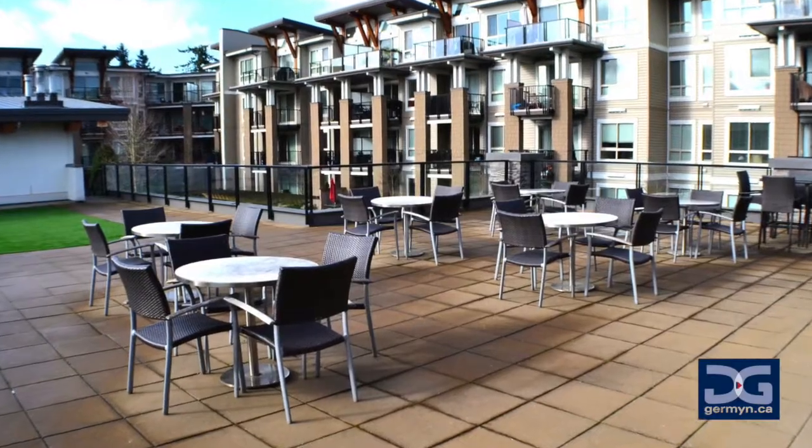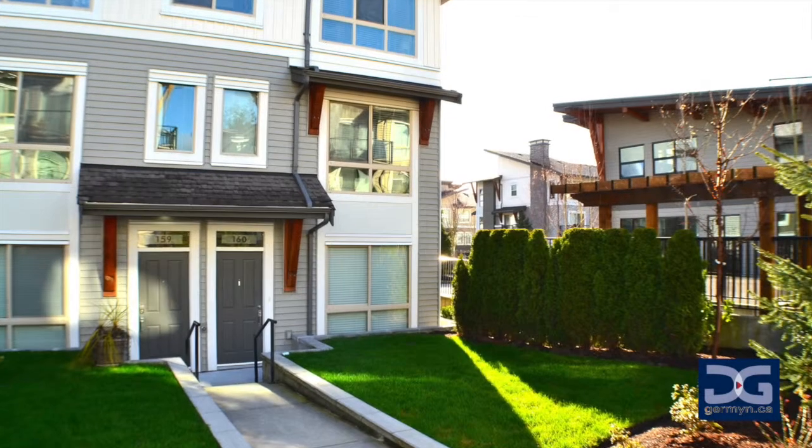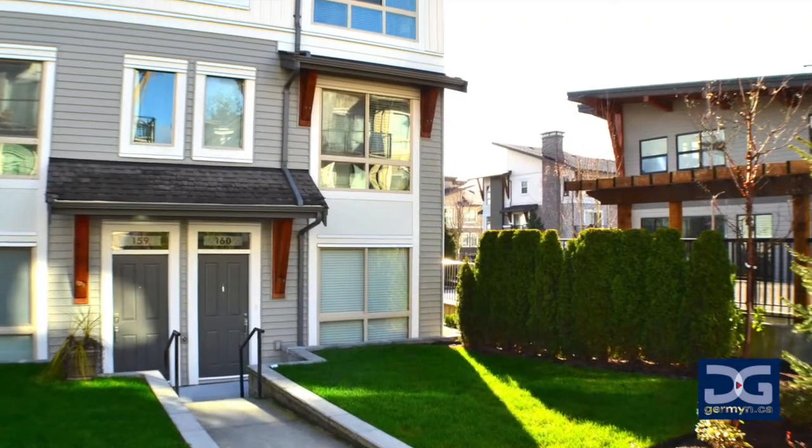If your friends weren't impressed before, they will be now. This former show home will not last long, so don't miss your chance to get one of the premier townhomes available in Surrey today.